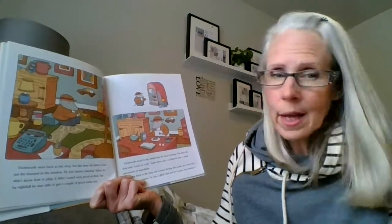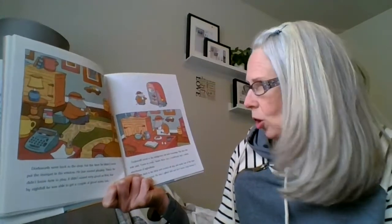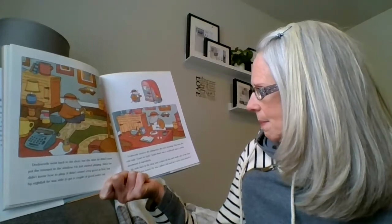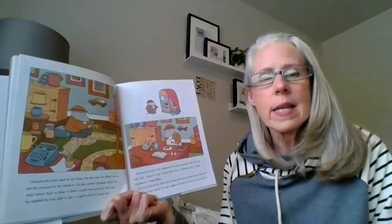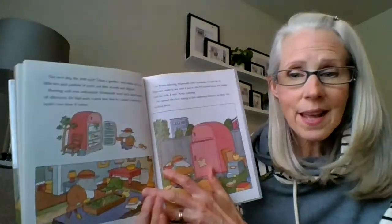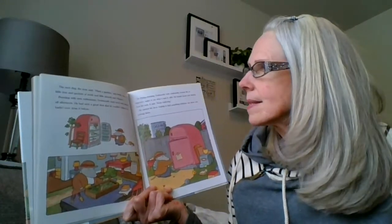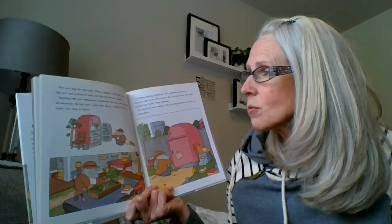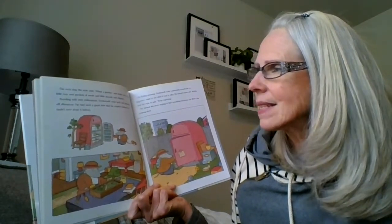Dodsworth raced to the refrigerator the next morning. This time, the note said, 'Learn to cook.' Inside, there was a cookbook and a whole assortment of ingredients. He rode back to the shop and cooked all day and made one of the best meals he'd ever tasted. He was a gifted chef and he'd never even known it. The next day, the note said, 'Plant a garden.' Inside was a tiny little tree and packets of seeds and little shovels and clippers. Bursting with new enthusiasm, Dodsworth went back and planted all afternoon. He'd had such a great time, he couldn't believe he hadn't ever done it before.